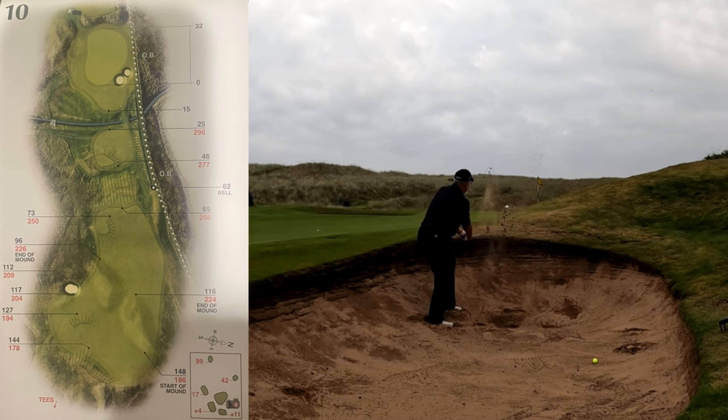The tenth hole is a 338-yard par four with a blind tee shot, the number eight handicap. Consult your course guide to pick your line off the tee. There's water running across the fairway, but at 295 yards only the long hitters need to be worried about it off the tee.